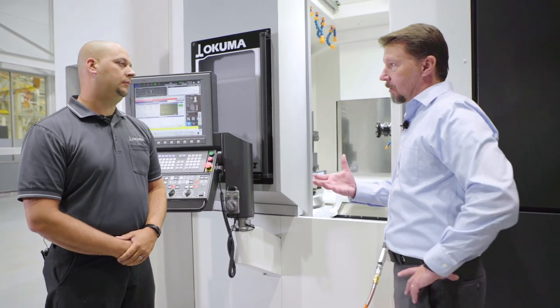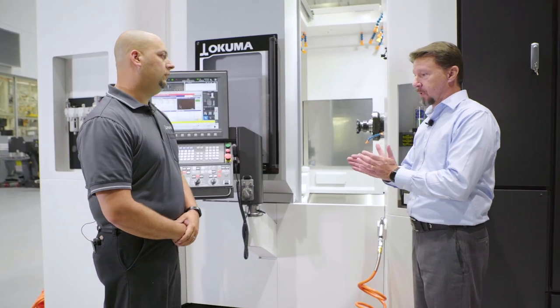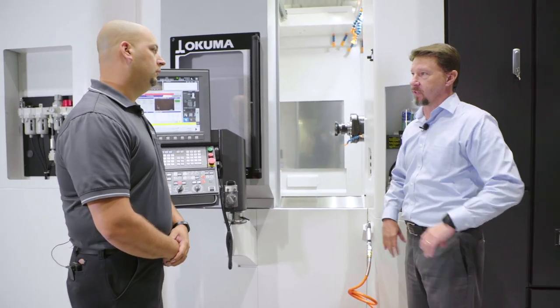When we talk about a Big Plus, that's dual taper, dual contact. So you've got contact on the taper and contact on the face of the spindle itself. Why is that important to customers? Why does that matter?